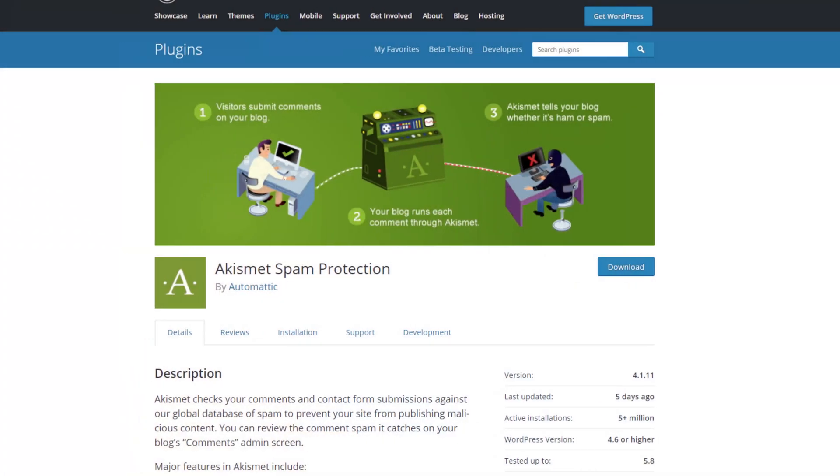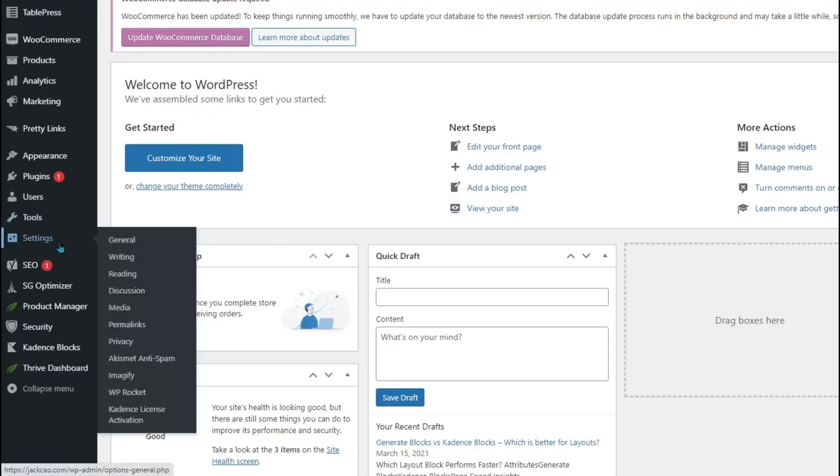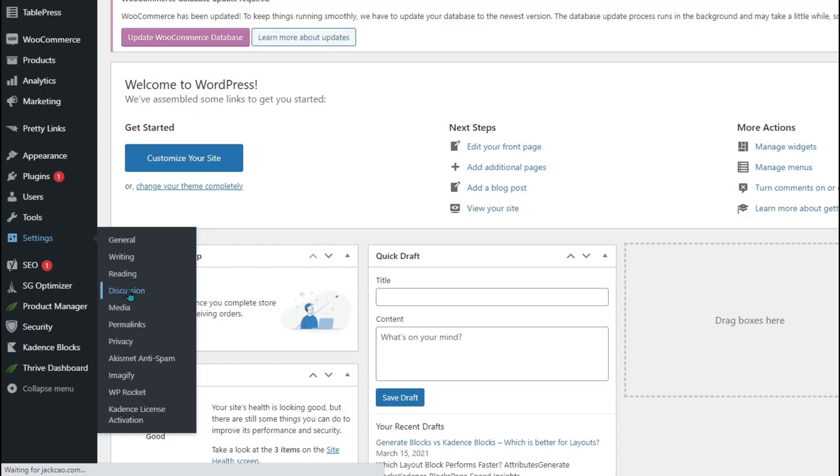There is a possibility that malicious links could be sneaked into the comments if your website approves all comments without a filter. This could be especially dangerous for visitors — clicking on the link could expose personal data and at worst install malware on your visitor's computer, which will negatively impact your website as well. To avoid this, install a plugin like Akismet to filter out spam comments. Go to Settings in your WordPress dashboard, click on Discussion, and make sure you check the box that says comments must be manually approved.